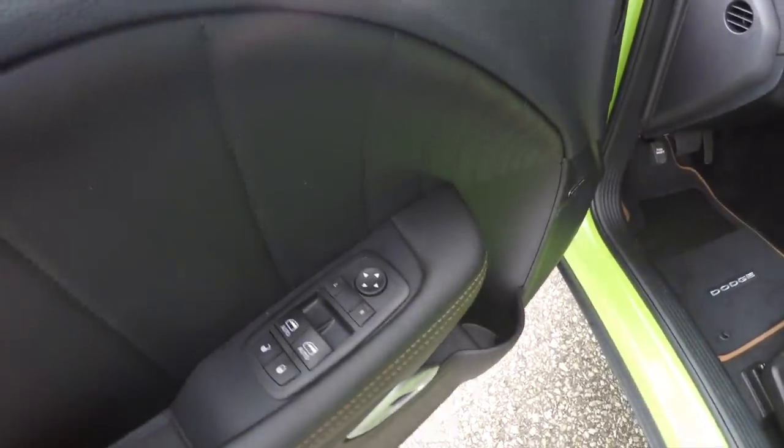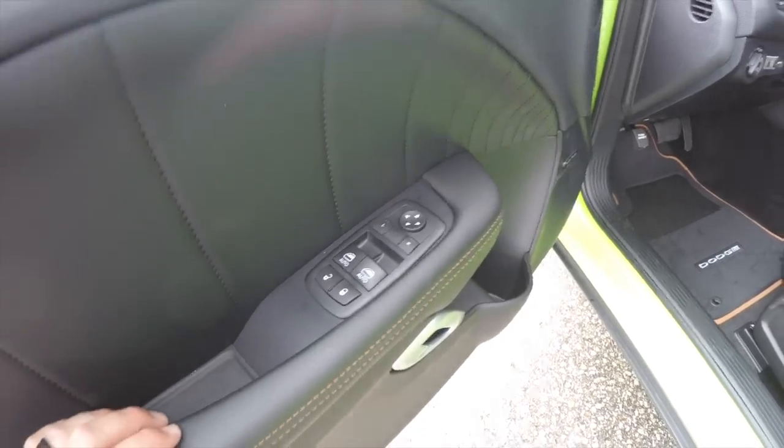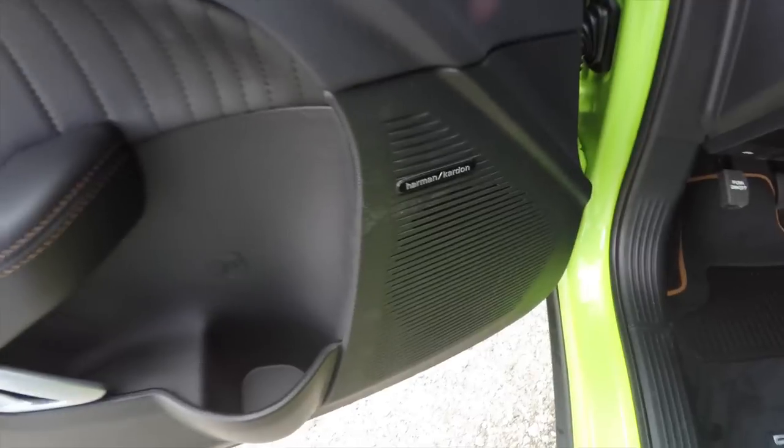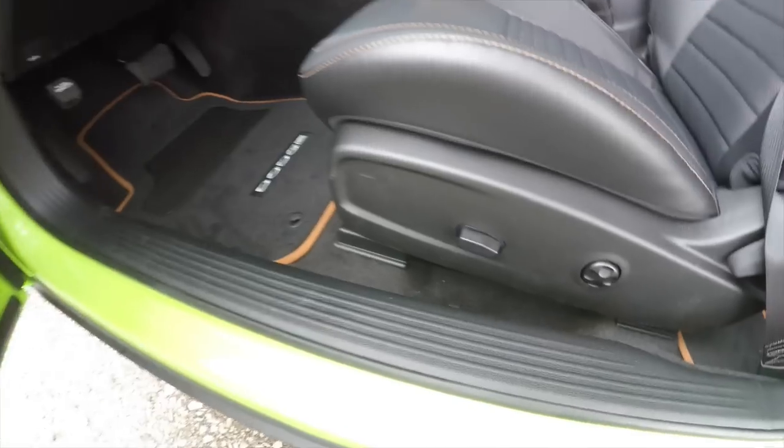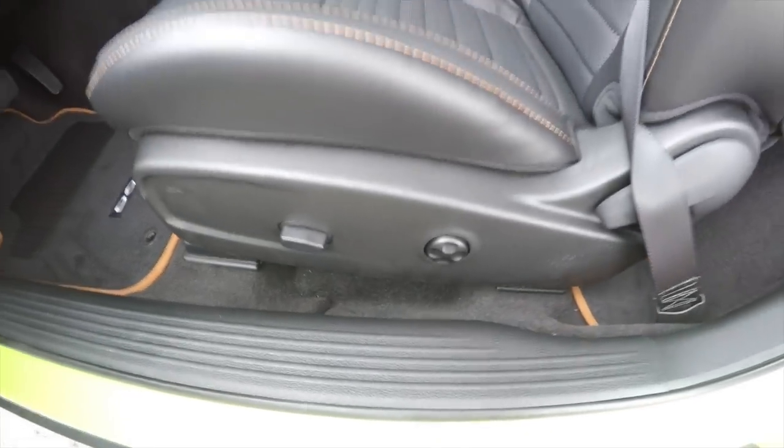Inside, this vehicle is equipped with power heated mirrors, power windows, and power door locks. It also has a premium 18-speaker Harman Kardon sound system, six-way power driver seat with four-way adjustable lumbar support.